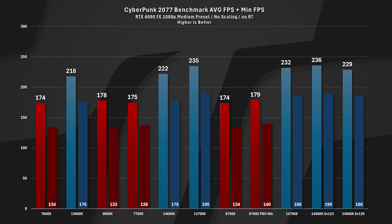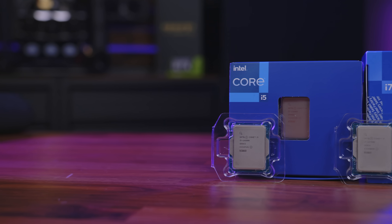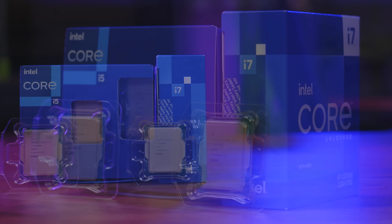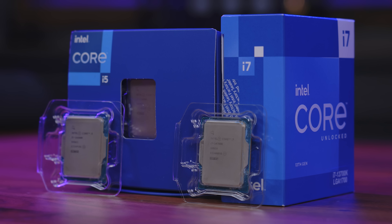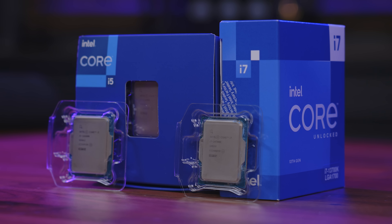We'll need to retest all 14th and 13th gen CPUs prior to the next round of CPU testing, because all of these CPUs may see the same potential type of drop. Most of the problems have specifically been on the i9 SKUs — 13900 and 14900 — and some 13700 and 14700s have seen instability issues. Very few 14600 or 13600 CPUs have seen this type of issue. It really comes down to the higher, more dense core count CPUs. Now, FPS charts are only part of the story.